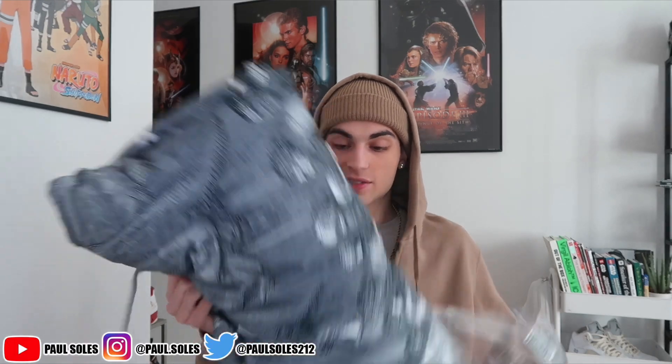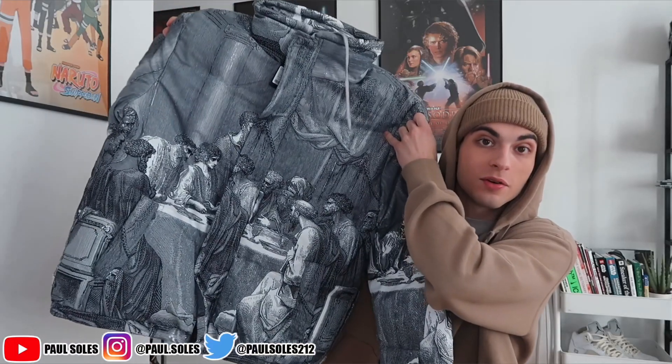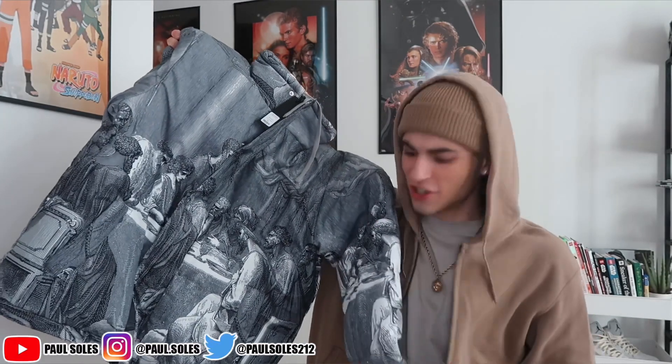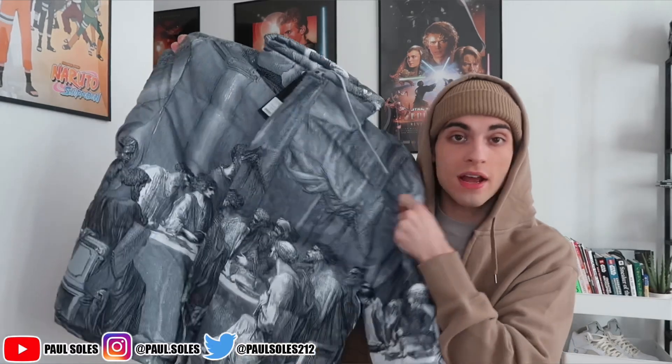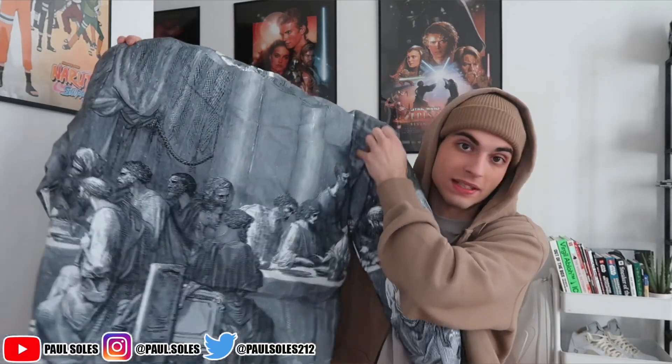The first piece off the bat is the Last Supper Puffer Jacket in gray slash combo, extra large. If you know what the Last Supper is — for all my religious people — y'all know what this is. I just thought this was fire. The all-over print on a puffer, I love that. It's black and white so it can definitely go with a lot. This might be one of my favorite pieces ever from Fashion Nova depending on how it fits — it just looks crazy.